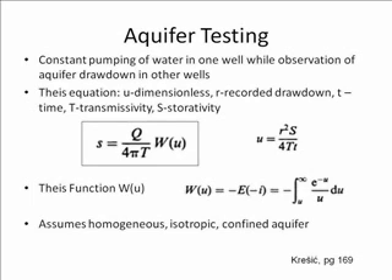This particular equation is specifically for homogeneous, isotropic, and confined aquifers.